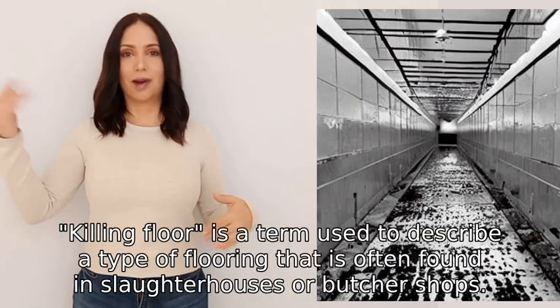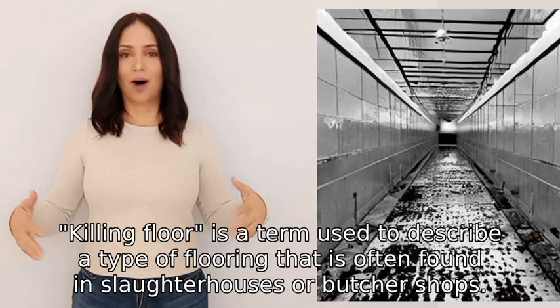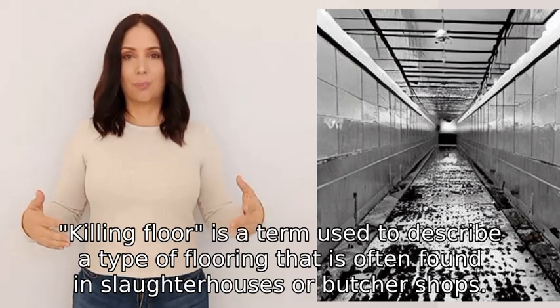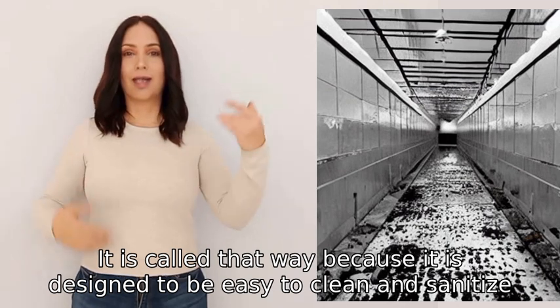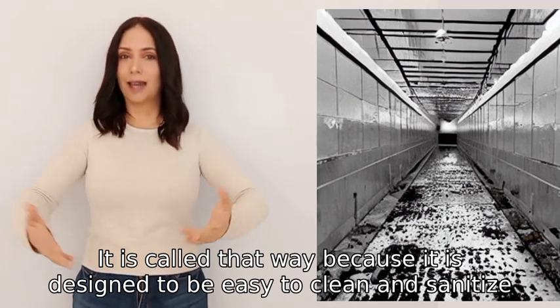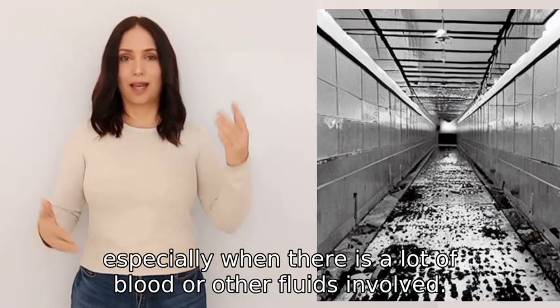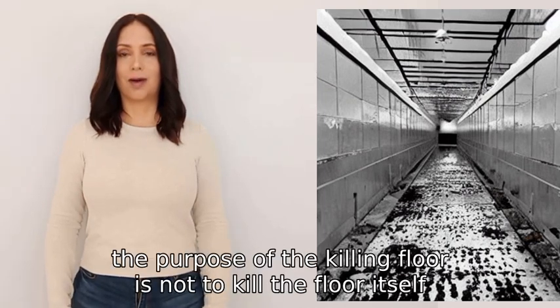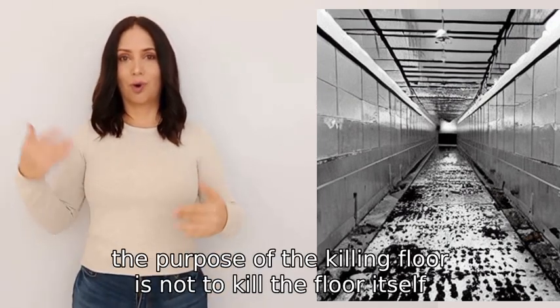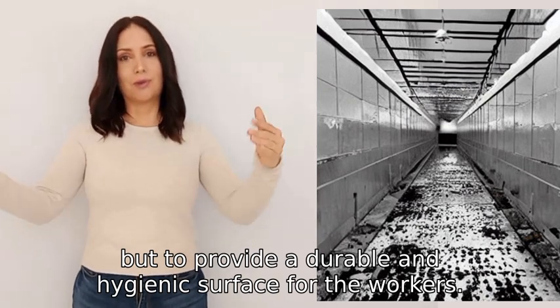That's correct. Killing floor is a term used to describe a type of flooring that is often found in slaughterhouses or butcher shops. It is called that way because it is designed to be easy to clean and sanitize, especially when there is a lot of blood or other fluids involved. Despite its name, the purpose of the killing floor is not to kill the floor itself, but to provide a durable and hygienic surface for the workers.